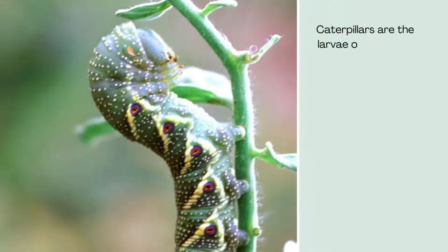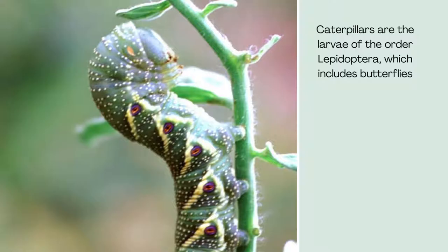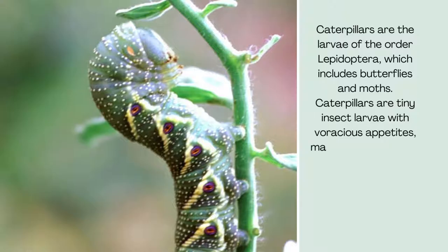Caterpillars are the larvae of the order Lepidoptera, which includes butterflies and moths. Caterpillars are tiny insect larvae with voracious appetites, making them common plant pests.